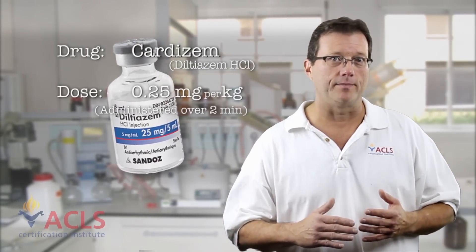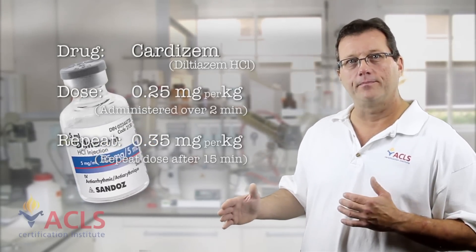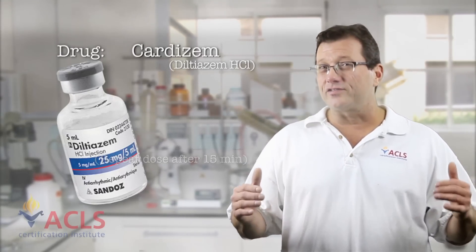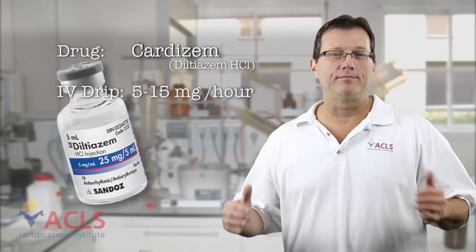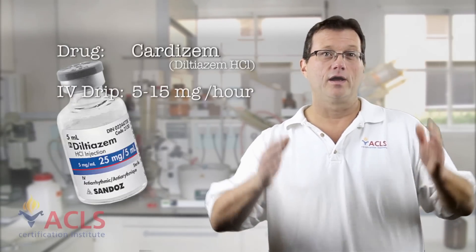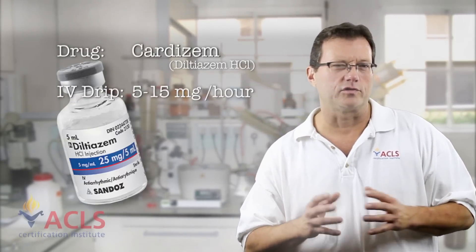Another calcium channel blocker we use for treating narrow complex tachycardias is cardizem. The dose of cardizem is 0.25 milligrams per kilogram, and you can repeat with 0.35 milligrams per kilogram. Once the patient converts and they're out of that tachycardic rhythm, you can start a cardizem drip at 5 to 15 milligrams per hour. It's a calcium channel blocker and I've had great results with cardizem converting narrow complex irregular tachycardias and slowing that rate down — rate control is really what cardizem is for.